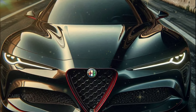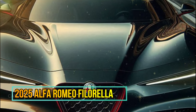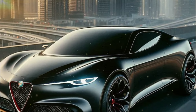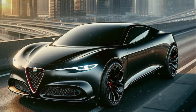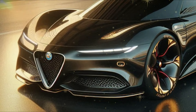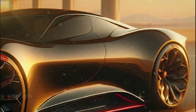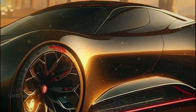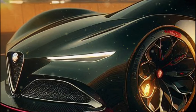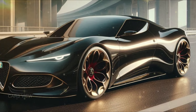First up, the exterior of the Filarella — talk about drop-dead gorgeous. Alfa Romeo designed this beauty to stand out in any setting, from urban streets to winding mountain roads. The iconic Alfa V-shaped grille, sharper and more aggressive than ever, gives the Filarella an unmistakable presence, flanked by ultra-slim LED headlamps giving the front end a fierce, predatory stare. From the side, the Filarella's silhouette is pure art — elegant lines flow smoothly from front to back, evoking a sense of motion even when standing still.